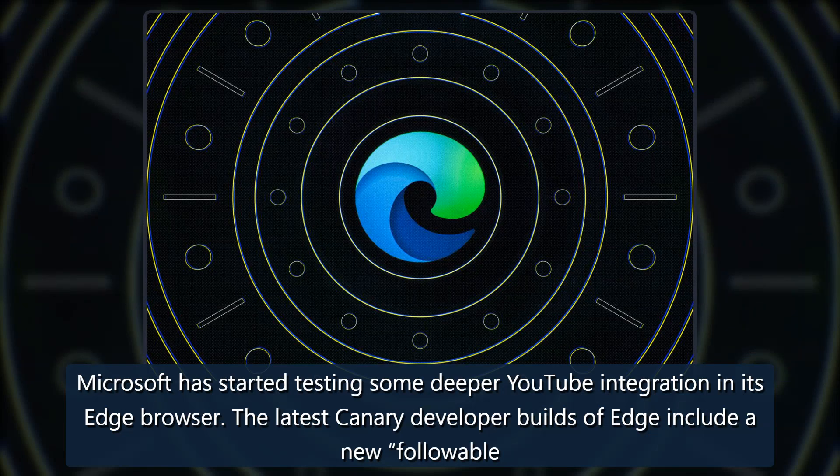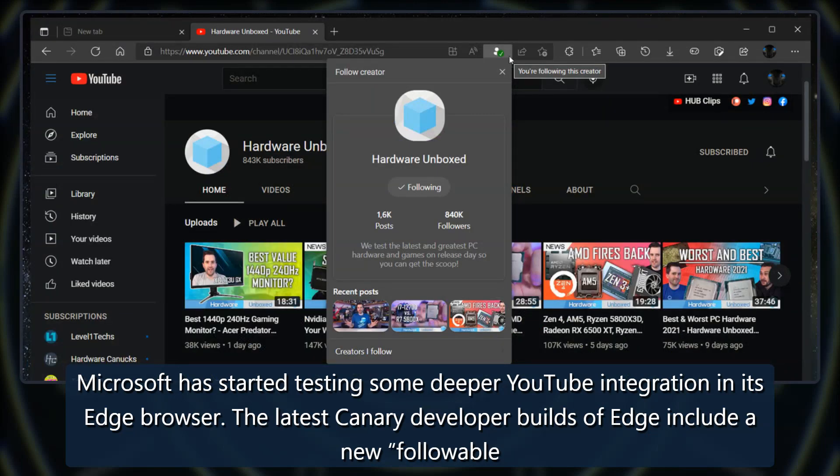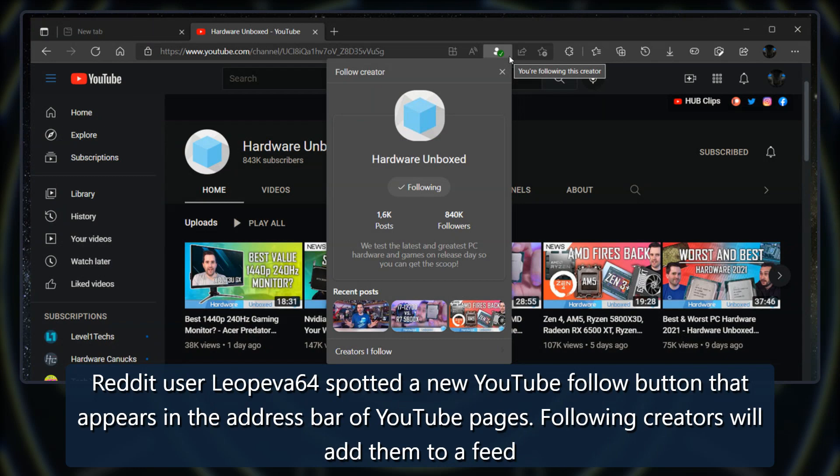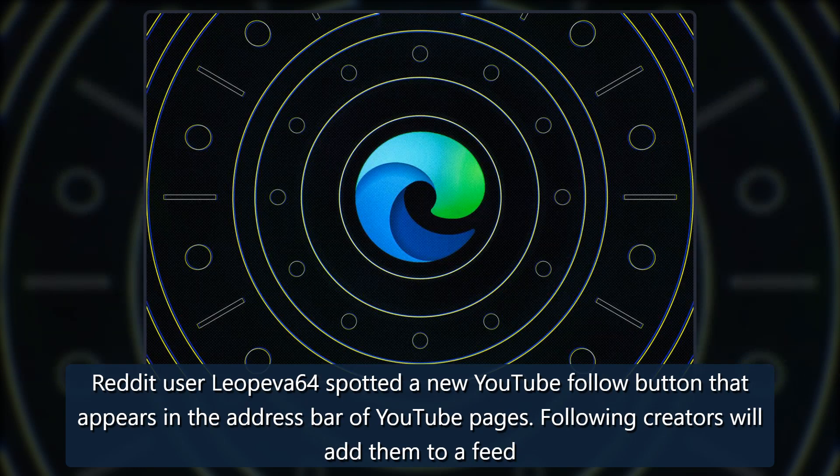Microsoft has started testing some deeper YouTube integration in its Edge browser. The latest canary developer builds of Edge include a new followable web feature that lets you easily follow your favorite content creators on YouTube. Reddit user lyupmove64 spotted a new YouTube follow button that appears in the address bar of YouTube pages.